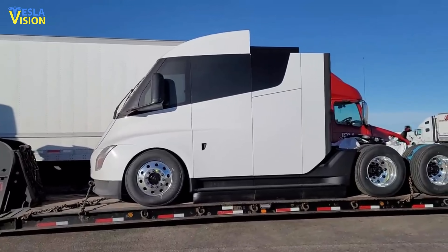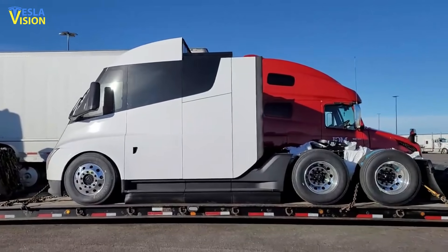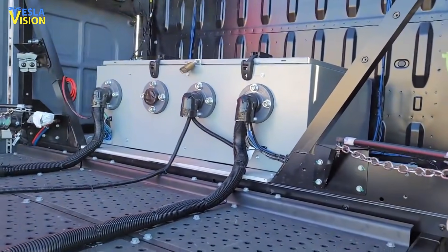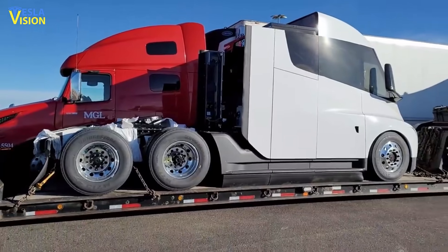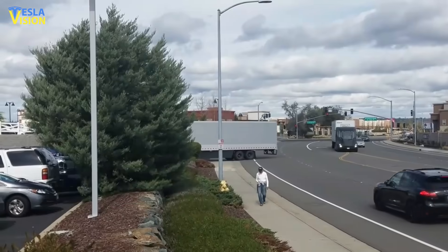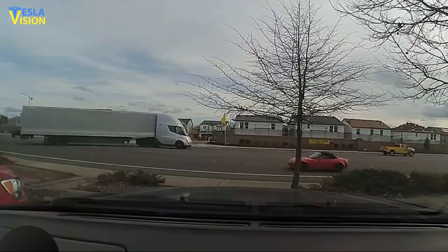Earlier this month, a white Tesla Semi was seen in Sacramento. The vehicle had updated door handles, windows and taillights. It also boasted a large box installed and attached to a number of data cables. It gave off the appearance of a completely finished and ready-for-use vehicle, which made it possible to actually believe that Tesla Semi production would start sooner than expected.